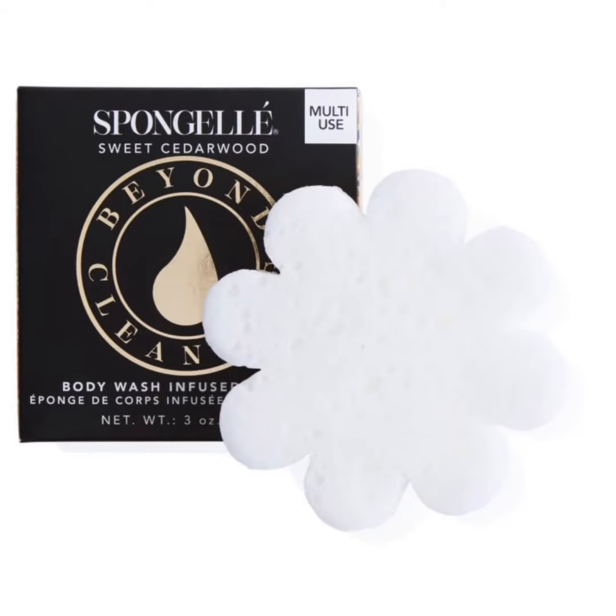And the last one is a sponge gel — I hope I pronounced it right — box flower and sweet cedarwood scent, and it retails at sixteen dollars.